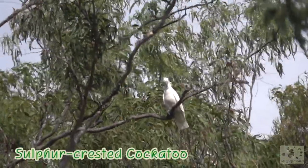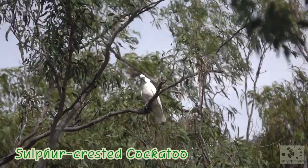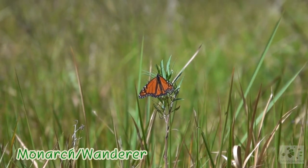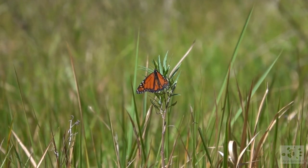Up there is a lone sulphur-crested cockatoo, just swaying in the wind. This is a monarch butterfly, also known in Australia as the wanderer. It has stunning colors.